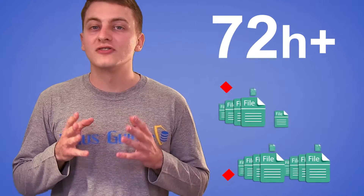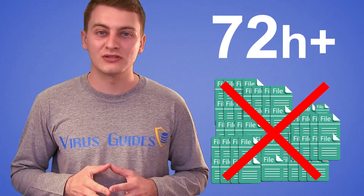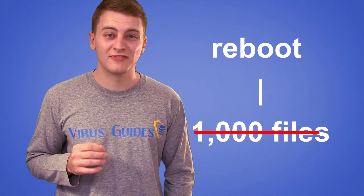After 72 hours, all the files are deleted. There's also a twist: if you reboot, 1,000 files are deleted immediately. Having seen the movie, this ransomware is really scary. Thankfully, there is a decryptor created by Michael Gillespie.